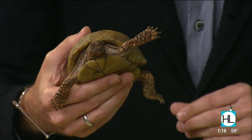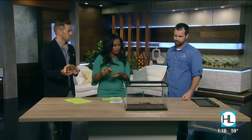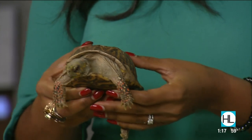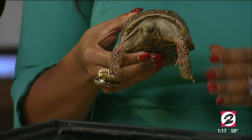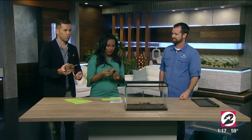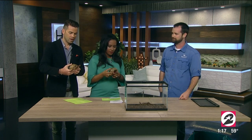If we're out in the neighborhood and we see one of these beautiful little creatures — say we see one in the road trying to cross — what should we do? If you see it crossing the road, you don't want to bring it back to where it was coming from. If it's facing one way, help it across in the direction that it was moving. It's okay to actually pick it up and move it, but be careful you don't want it to bite you.